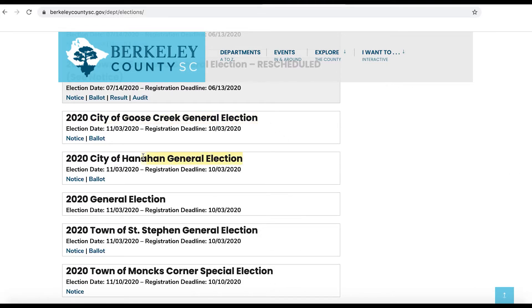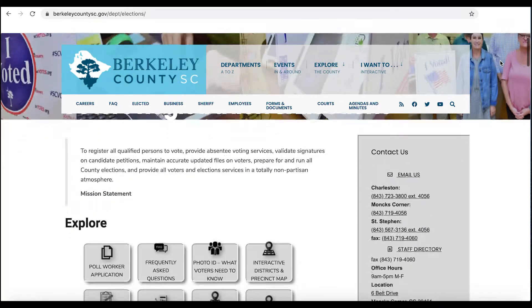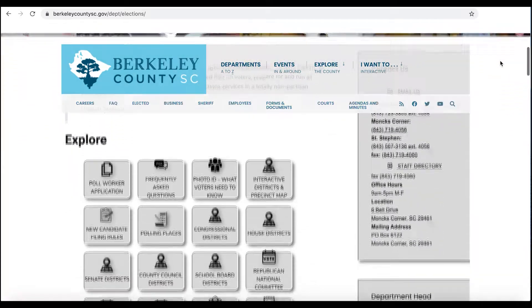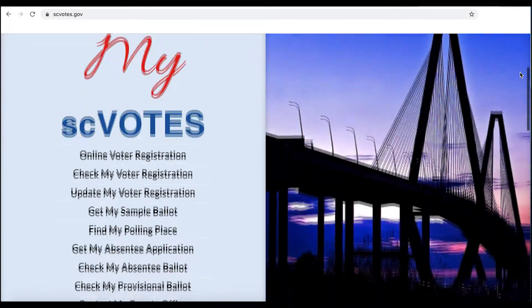We also have some municipalities holding elections along with us — the city of Goose Creek, city of Hanahan, and town of St. Stephen. If you live in those areas, you'll have those races on your ballot as well. All that information is available on the Berkeley County government website under the voter registration page, and also on scvotes.gov, which is the state election commission's website.